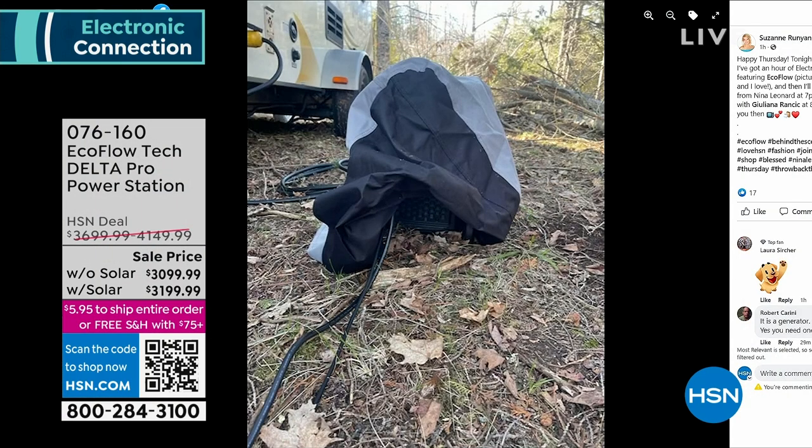Host Suzanne Runyon shares a personal photo of her EcoFlow on her Facebook page. One goal for purchasing it was to be prepared for emergencies and to live off-grid - she and her husband like the idea of being completely independent. They bought the most powerful EcoFlow - the Pro model - because her husband works 8 to 10 hours a day as a software analyst and wanted to be off-grid for extended periods while still being able to work all day with lights and charge his phone.